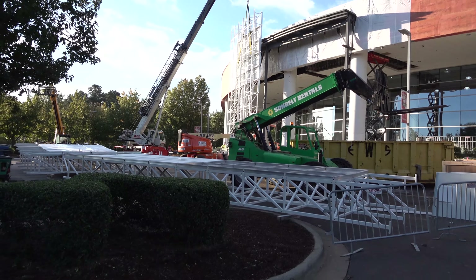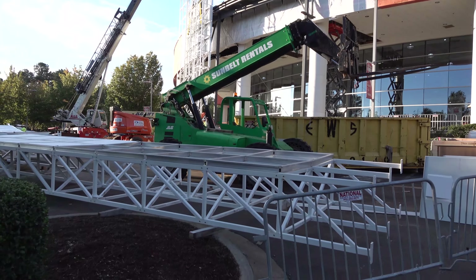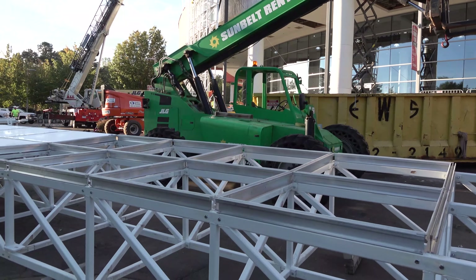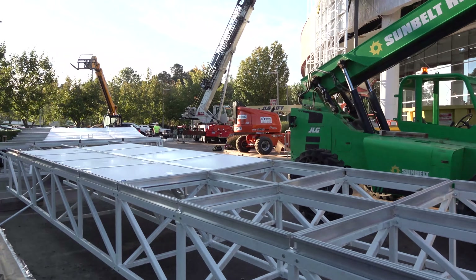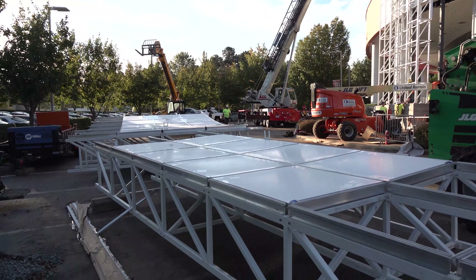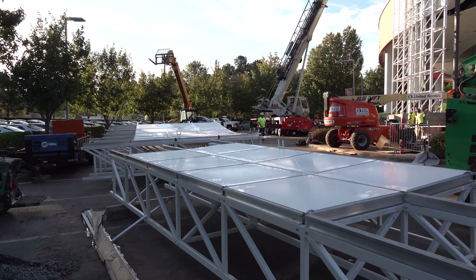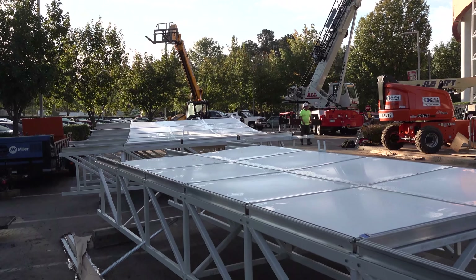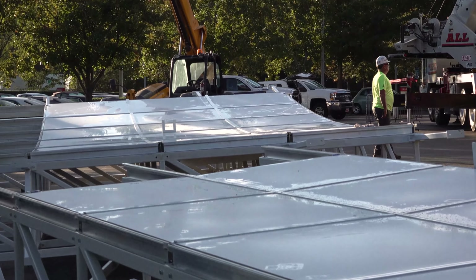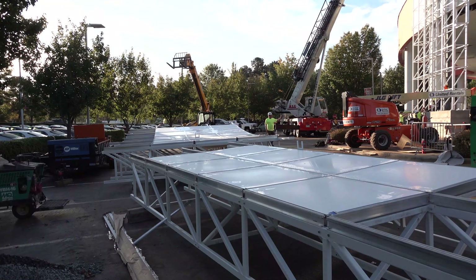Get a little closer. You can start to see the cross section that will be installed soon with the panels. This is state-of-the-art, my friends. This will be one of the biggest, largest Toyota dealerships in the entire nation, with a front facade that matches that reputation.